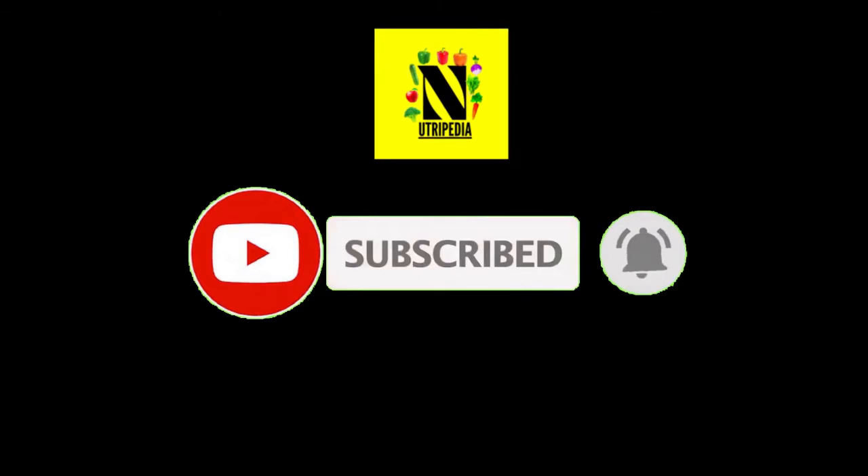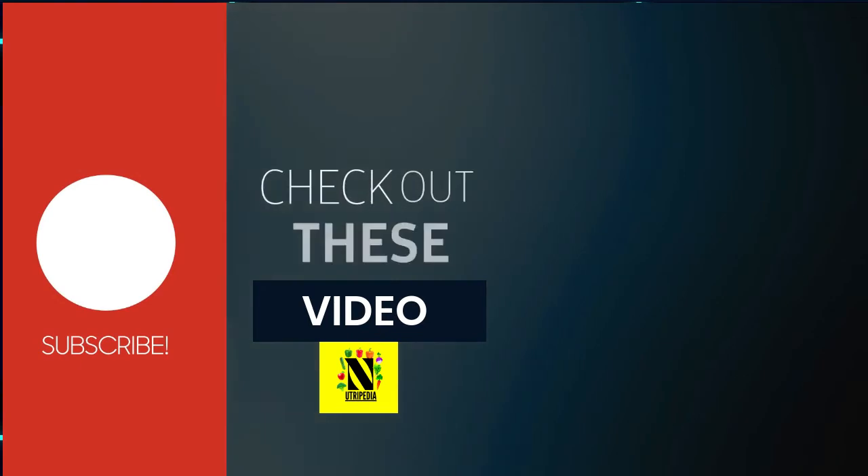If you like this video, please hit the like button and don't forget to share this video with your friends and family. Thanks for watching.